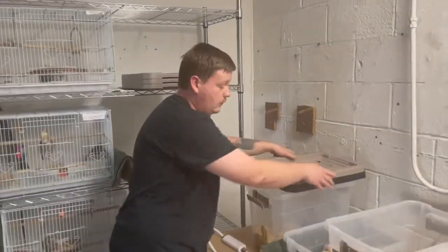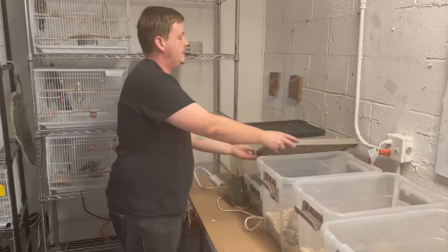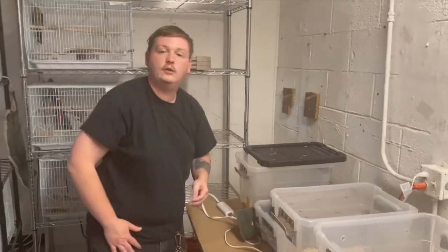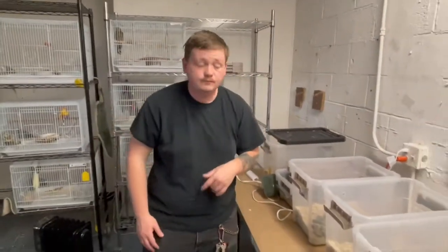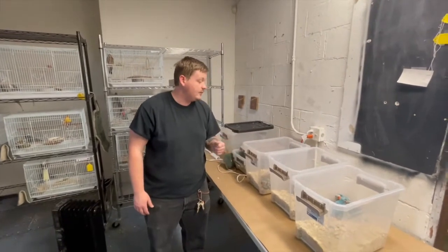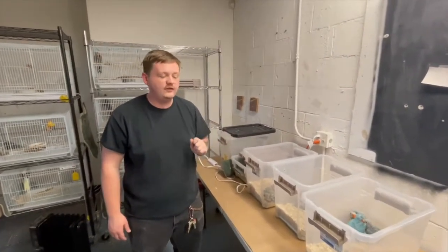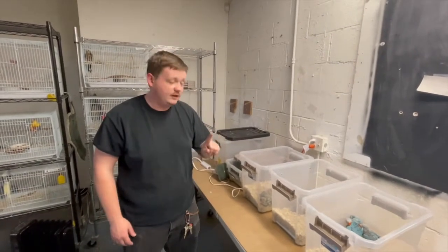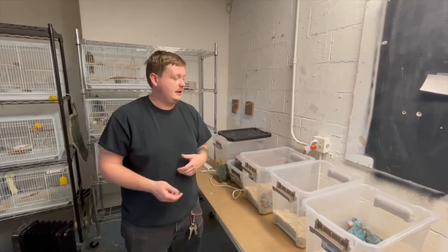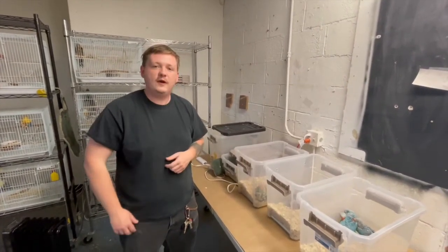We like to get our babies young — we like to raise them from two weeks old. That way we can make sure that they're absolutely healthy and that there's no problems with them at all. We hand feed them. At this age they're hand fed about four times a day, and then in a few weeks they get moved to three, then two, then one. And then after they're weaned, we hang on to them for about a week — make sure they don't regress, and make sure they're just happy, plump, and friendly for their new families.